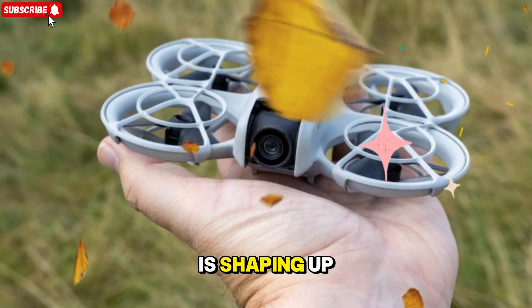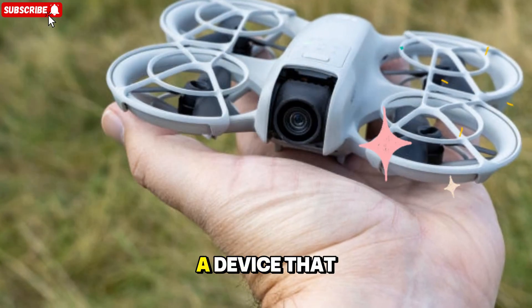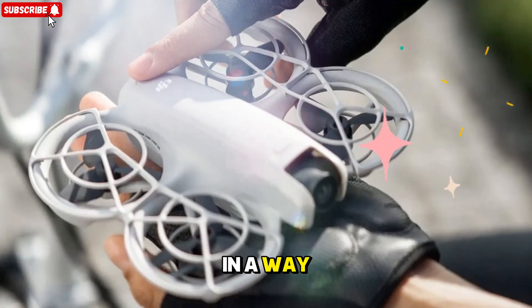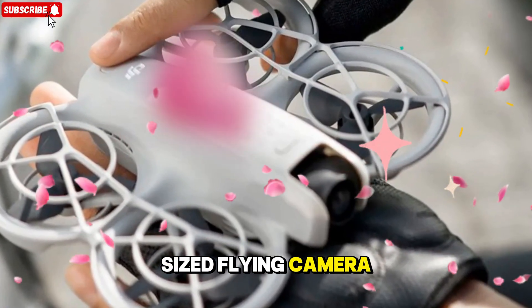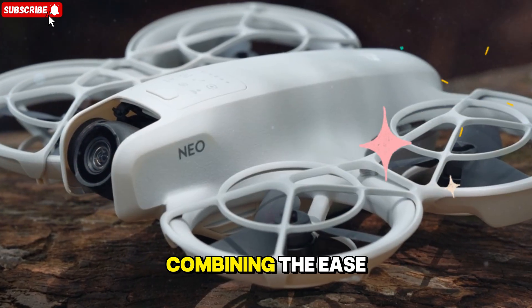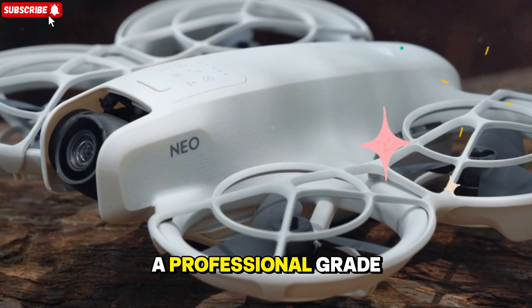The upcoming DJI Neo 2 is shaping up to be one of the most exciting compact drones we've seen in recent years — a device that perfectly balances portability, power, and precision in a way that could completely redefine what creators expect from a palm-sized flying camera. DJI seems to be pulling out all the stops with this one, combining the ease of a beginner-friendly drone with the imaging quality and intelligence of a professional-grade setup.